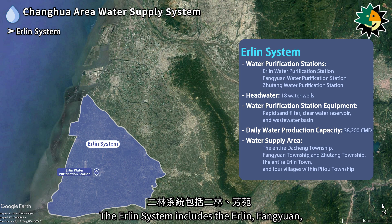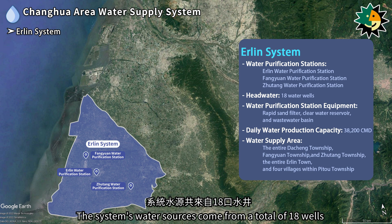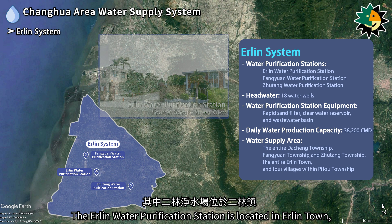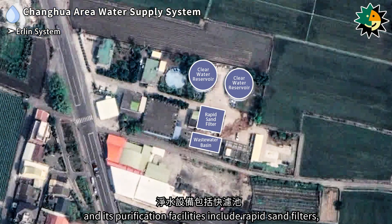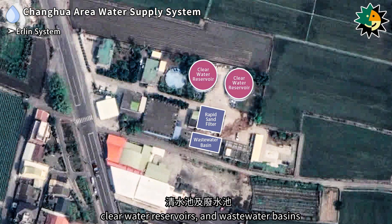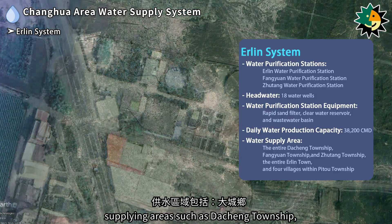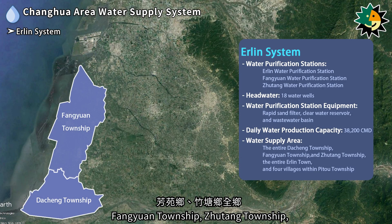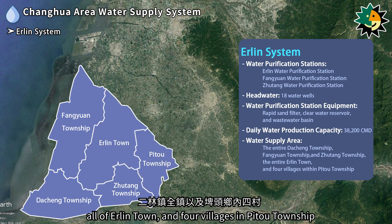The Erlen system includes the Erlen, Fangyuan, and Zhutang water purification stations, with water sources from a total of 18 wells. The Erlen water purification station is located in Erlen Town, with facilities including rapid sand filters, clear water reservoirs, and wastewater basins. The Erlen system has a daily output capacity of up to 38,200 cubic meters, supplying Dishang Township, Fanyuan Township, Zhutang Township, all of Erlen Town, and four villages in Pitou Township.